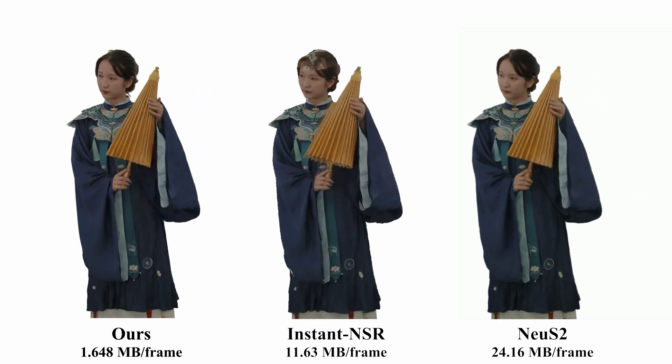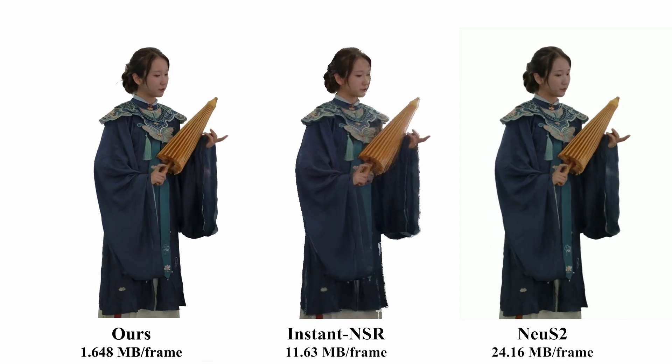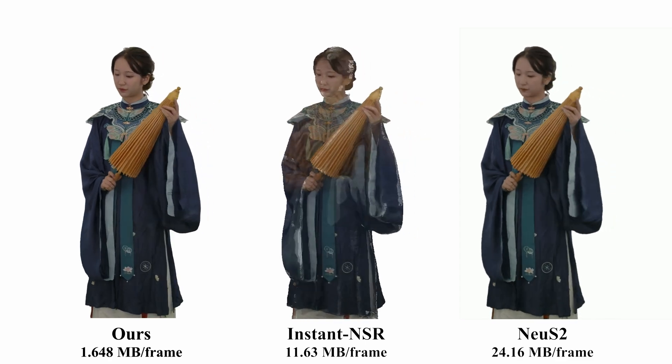We first compare HiFi 4G with Instant NSR and Noose 2. Instant NSR suffers from severe artifacts, while Noose 2 produces blurry results.